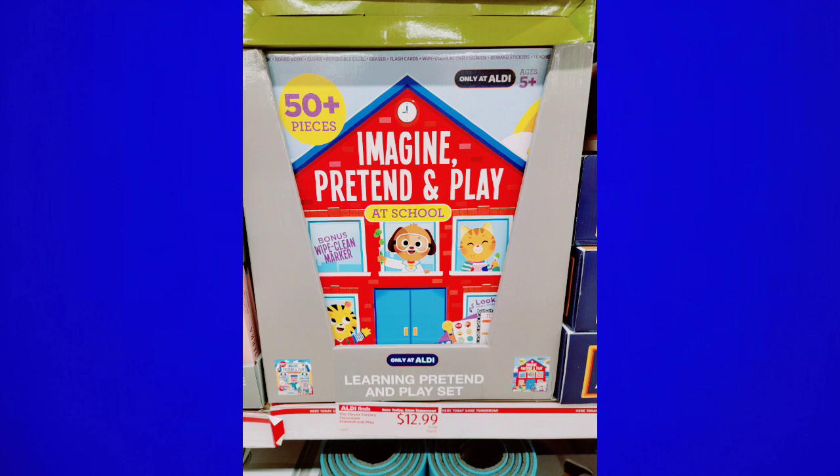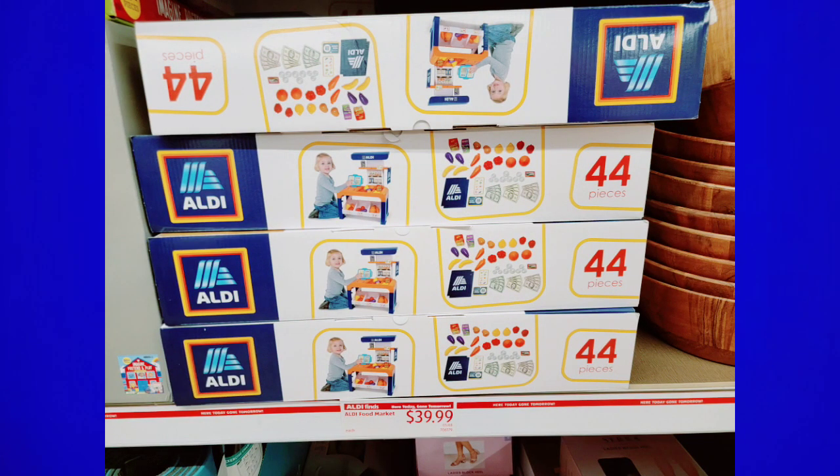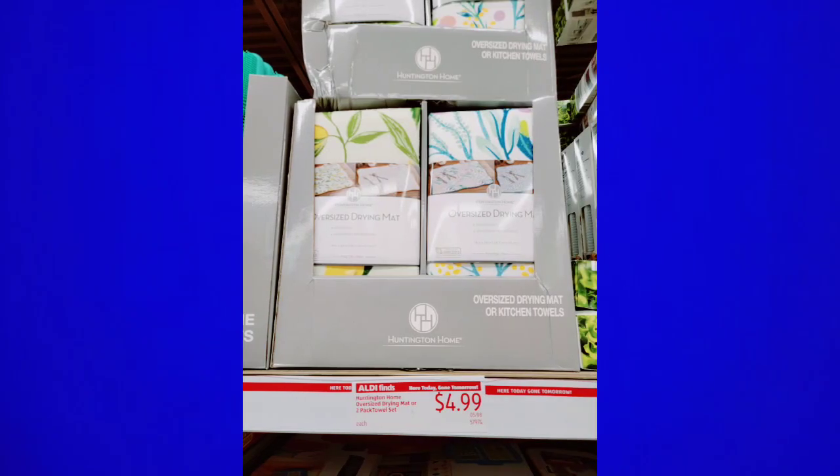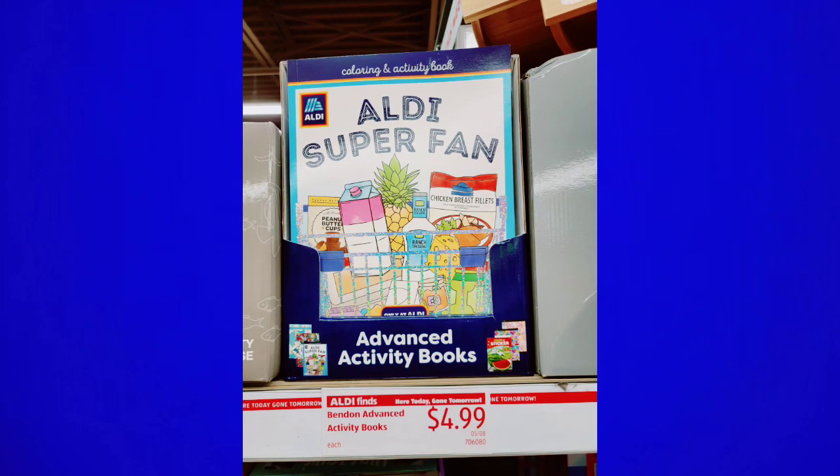They have a lot of items for kids right now — toys, puzzles, books, arts and crafts, stuffed animals, so many good things. Summer is coming up, so you want to have some items on hand for the kiddos — put them aside and they'll have something new to play with. Then we get into all the fun houseware stuff. I always debate putting music over this, but you guys would rather hear me talk, so I'll chit-chat away — it's almost 12 minutes. They have advanced activity books and a ton of kids stuff.